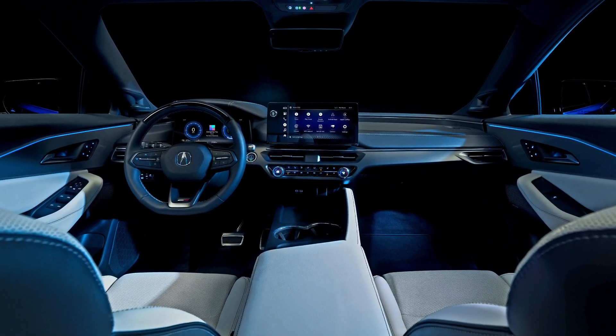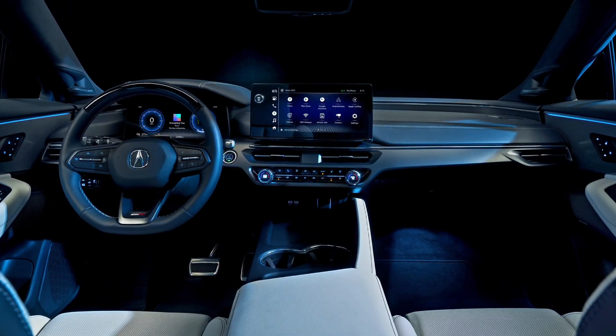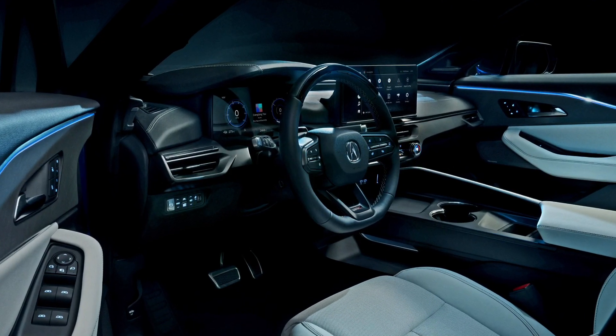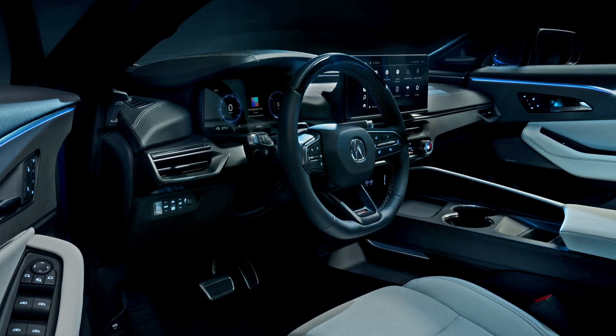The SDX has a DC fast charging capability of 190 kW, which means you can recharge up to 81 miles in as little as 10 minutes.